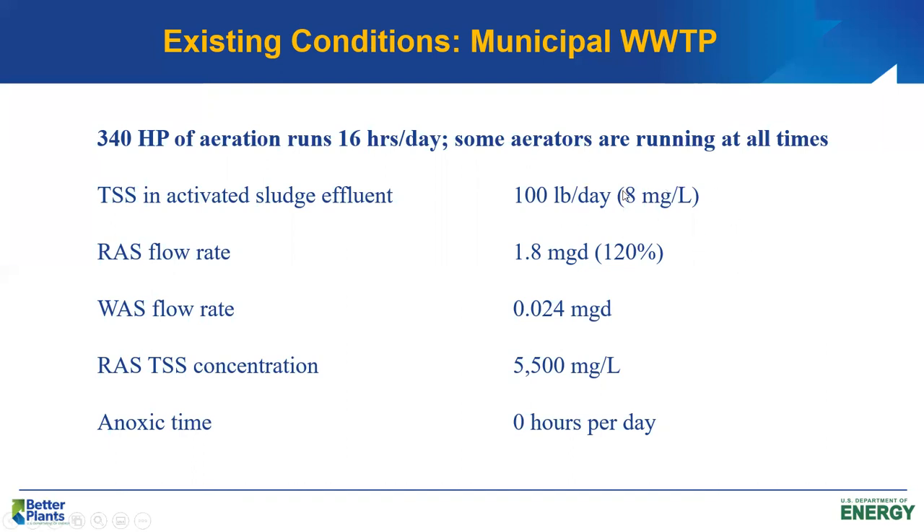Activated sludge effluent has about 8 mg/L of suspended solids. Return activated sludge flow rate is almost 2 MGD, which is pretty high. WAS flow rate is 0.024 MGD. RAS TSS concentration is about 5,500 mg/L. The RAS TSS is only 5,500 because of the high RAS rate — solids are pulled out of the secondary clarifiers fairly quickly. The system is fully aerobic, with zero hours per day of anoxic time under current operating conditions.